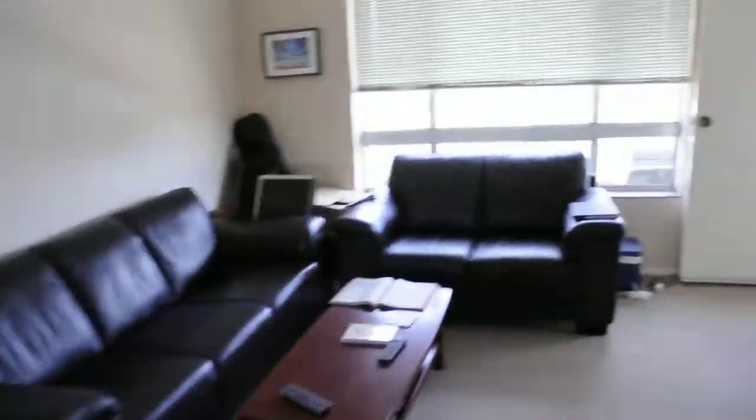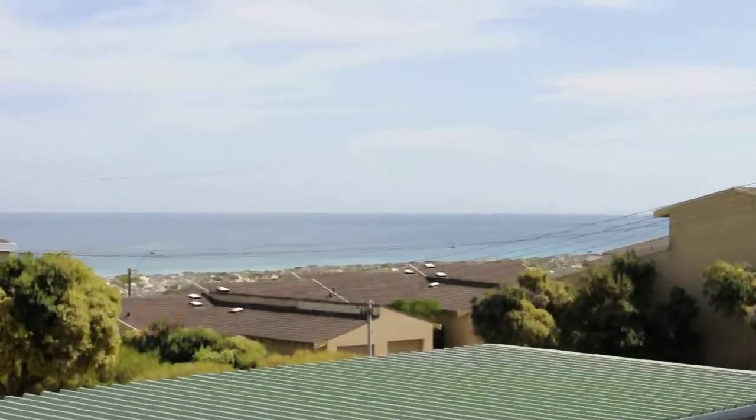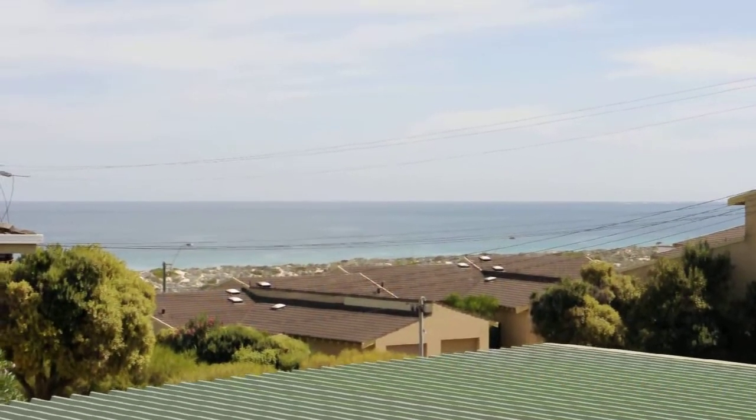Now for the best part of the whole house — the view. And that is why Nathan bought this place. There's a beach break just out in front of the house.